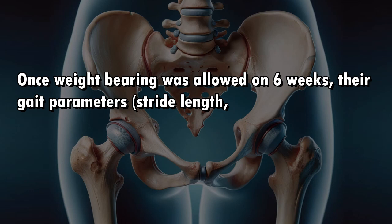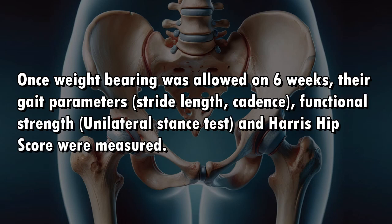Once weight bearing was allowed at 6 weeks, gait parameters including stride length, cadence, functional strength, unilateral stance test, and Harris hip score were measured.